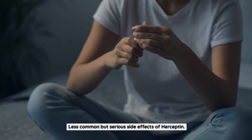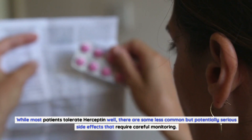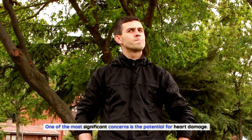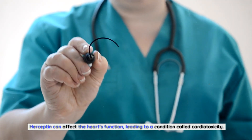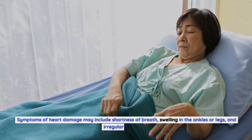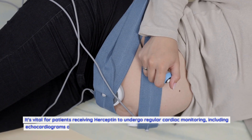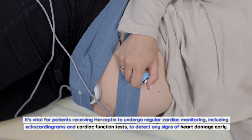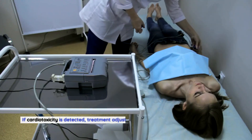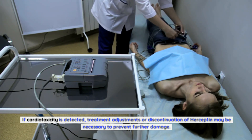Less common but serious side effects of Herceptin: While most patients tolerate Herceptin well, there are some less common but potentially serious side effects that require careful monitoring. One of the most significant concerns is the potential for heart damage. Herceptin can affect the heart's function, leading to a condition called cardiotoxicity. Symptoms may include shortness of breath, swelling in the ankles or legs, and an irregular heartbeat. It's vital for patients to undergo regular cardiac monitoring, including echocardiograms and cardiac function tests, to detect any signs of heart damage early. If cardiotoxicity is detected, treatment adjustments or discontinuation of Herceptin may be necessary.